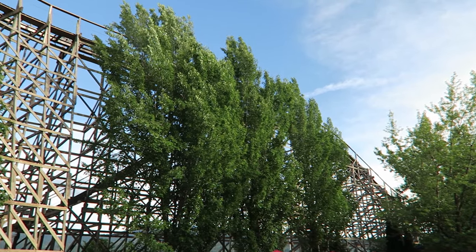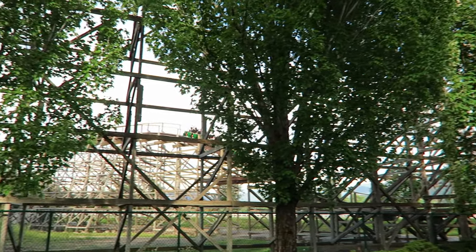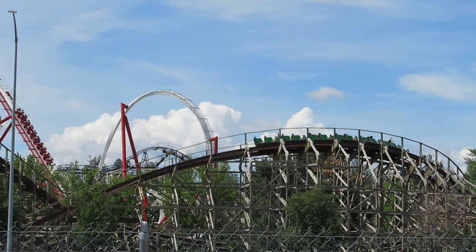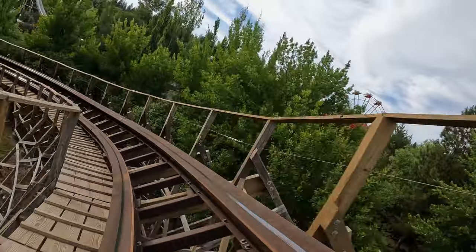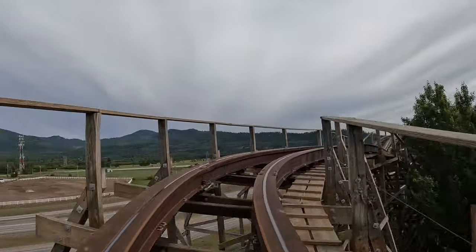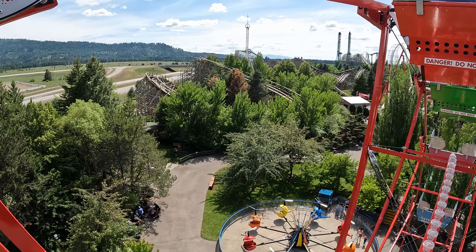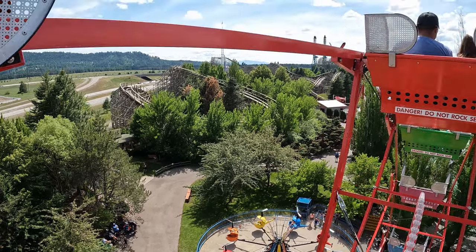You then rise into the far turnaround. I remember getting some sweet floater airtime there in 2019, but I was firmly planted in my seat on this visit — remember, this section was redone by RMC. You then dip back down to the ground and rise upwards into an elongated turn that used to have strong sustained laterals. The laterals are as sustained as before, but their strength is now on the weaker side.